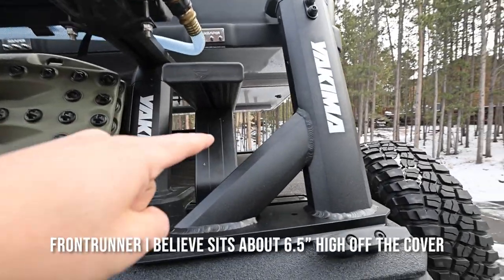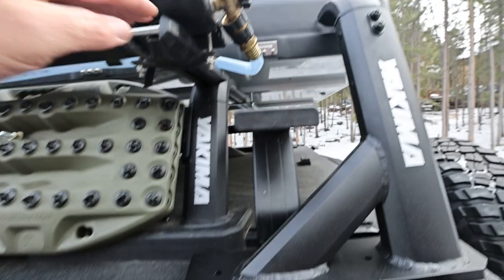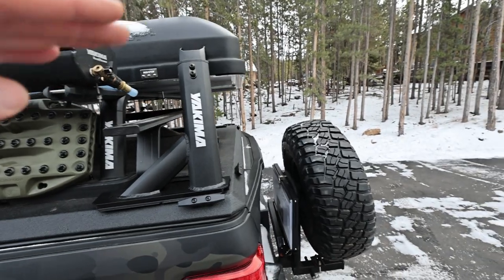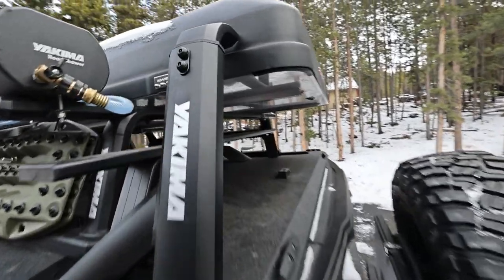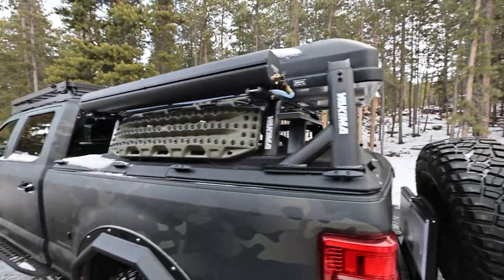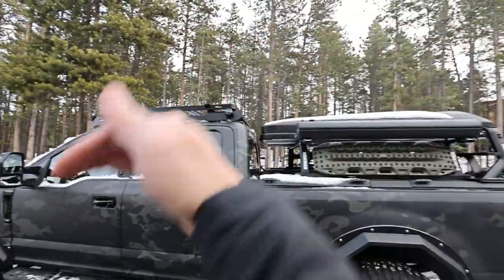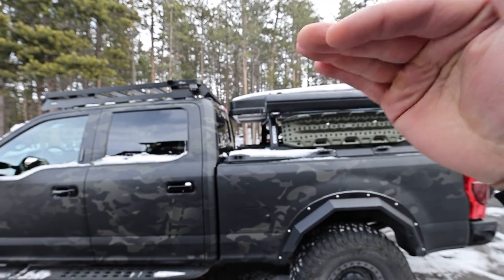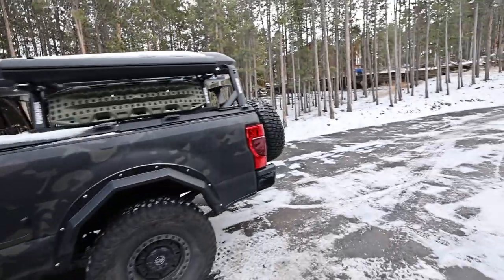So basically we have the Front Runner which is the lowest option, then the Outpost which I believe is 13 inches height from the bed to the top of the crossbar, and the Overhaul — which is this one — is adjustable and starts even higher. It starts at 19 inches and goes all the way up to 30 inches, so it's kind of an infinitely adjustable system. It has an internal arm that can go up and down with manual adjustment. That'd be nice if you have long boards or paddle boards that you want to run the whole length, or if you have a longer tent than what your bed can accommodate and you want to run it over the top — that's a good system for that.